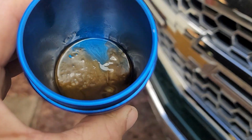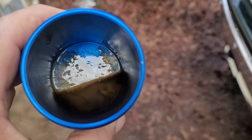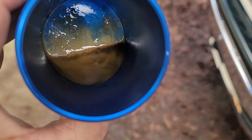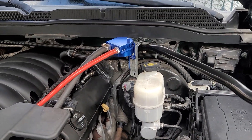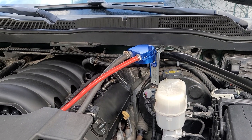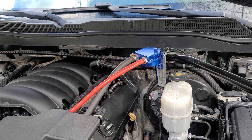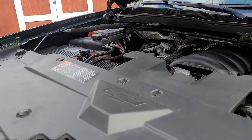378 miles and I'm gonna show you guys what my catch can has caught. Let me get out here in the sun so y'all can see better — right there, that's how much the catch can's caught in 378 miles. It was clean when I put it in there, so that would have went through the intake system. This little catch can's working — I got it on eBay, I think it was about 35 bucks. It seems to be doing the trick. I still need to replace that red hose with some better hose, but it's working right now.